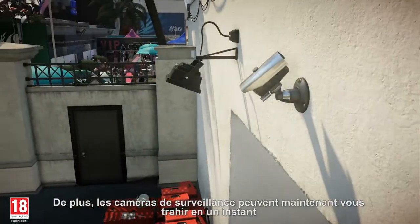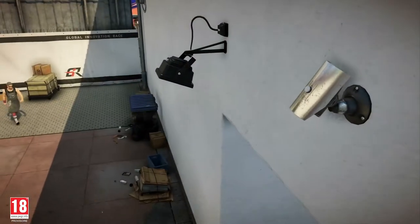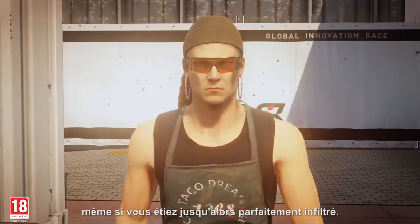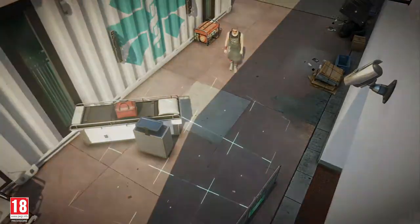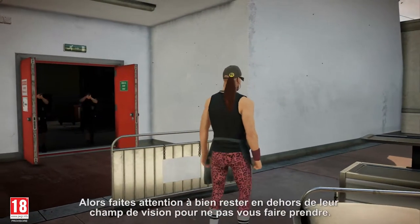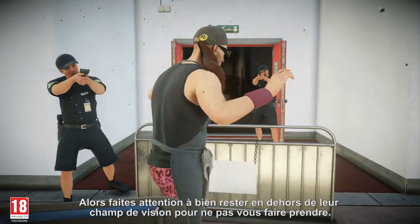And one of the quickest ways to get caught is by security cameras, which can jeopardize your mission, even when you're deep, deep undercover. Helpful grids now show you exactly what the cameras see, so steer clear or risk getting snagged.